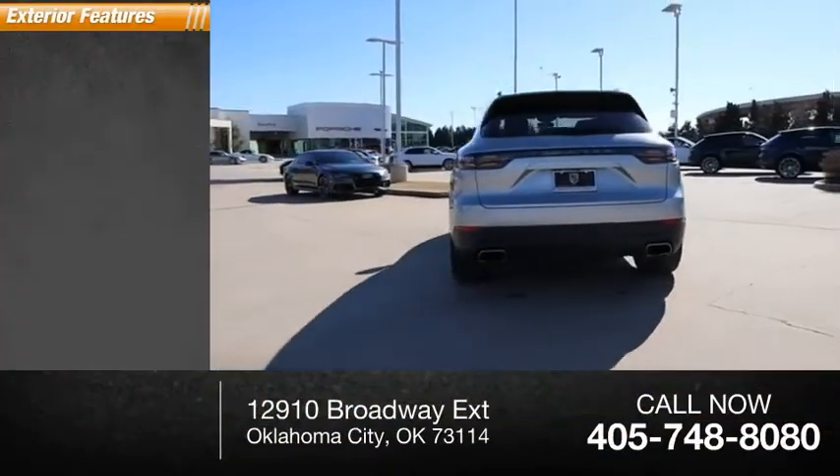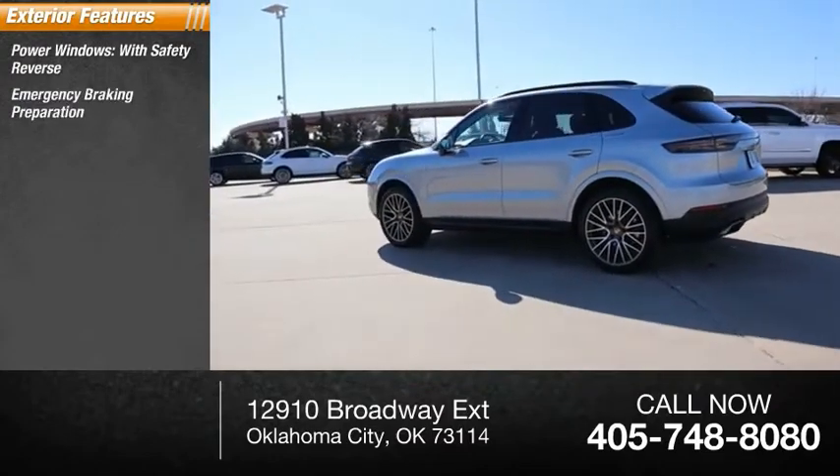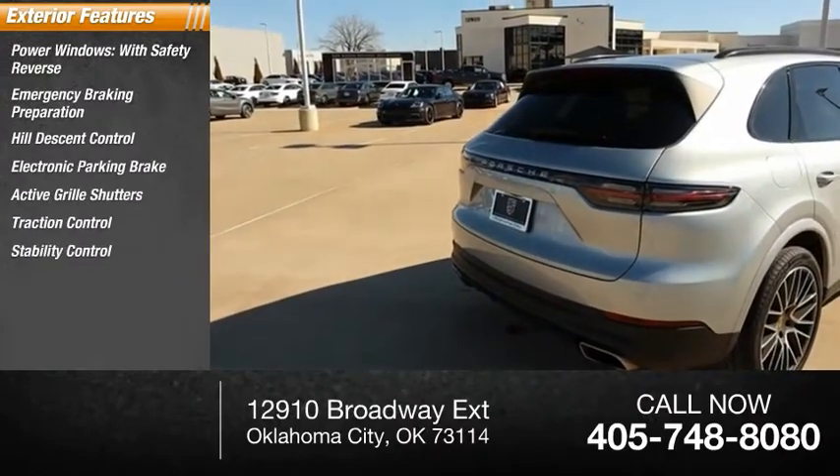Here are some of this vehicle's great options: power windows with safety reverse, emergency braking preparation, hill descent control, electronic parking brake, active grille shutters, traction control, and stability control.